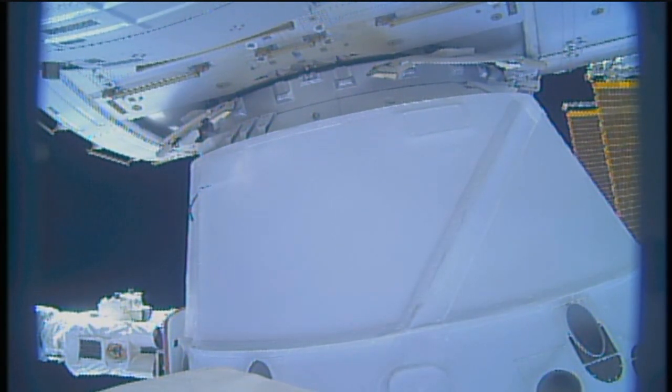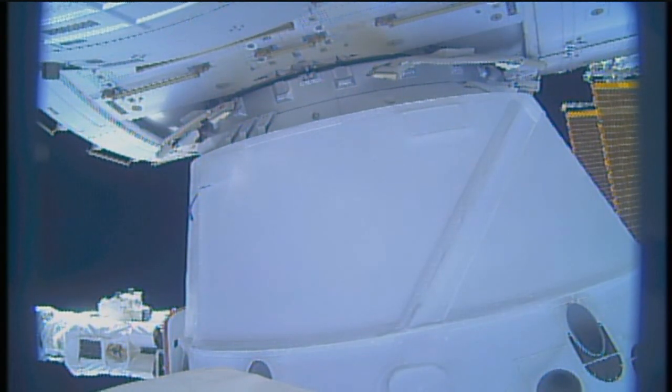Just getting a confirmation from the flight controllers — the Dragon capsule has been officially installed, birthed to the International Space Station, at 8:07 a.m. Central Time, 252 statute miles over the Atlantic Ocean just east off the coast of Puerto Rico.